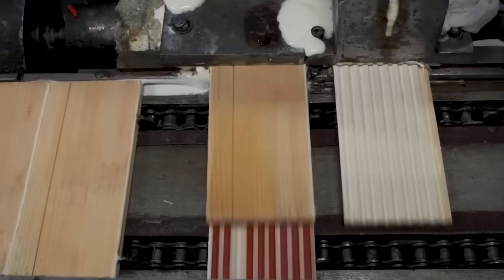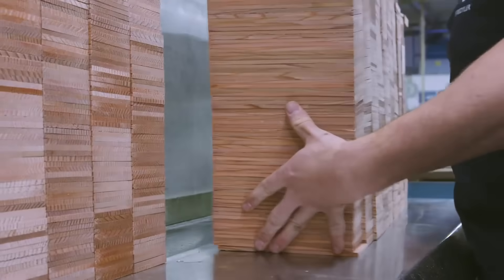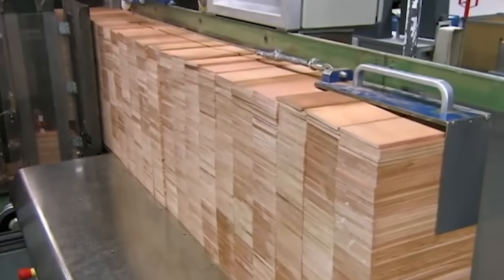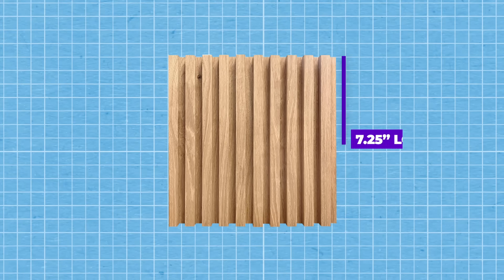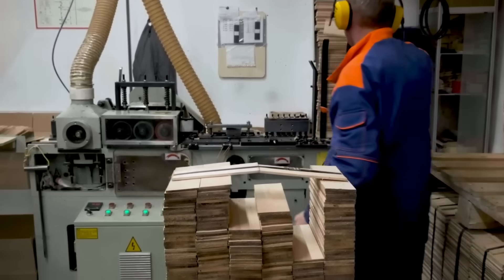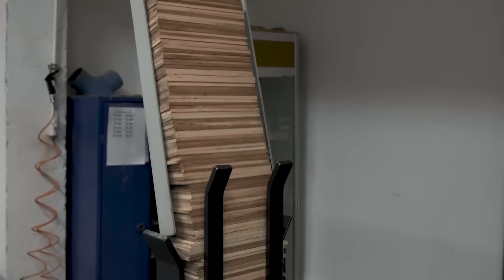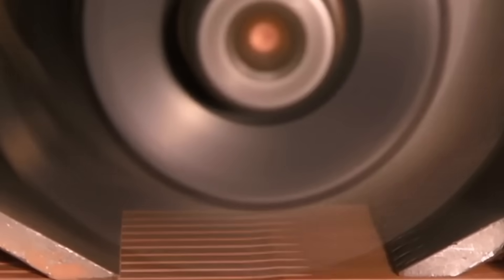The next step in pencil manufacturing is the encasing process, where the prepared graphite cores are encased in wooden slats typically made from cedar wood. The cedar usually arrives at the factory already dried, stained, and waxed to prevent warping. Logs are then sawed into narrow strips called slats — about 7.25 inches long, 0.25 inches thick, and 2.75 inches wide. The slats are placed into a feeder and dropped one by one onto a conveyor belt, which moves them along at a constant rate.